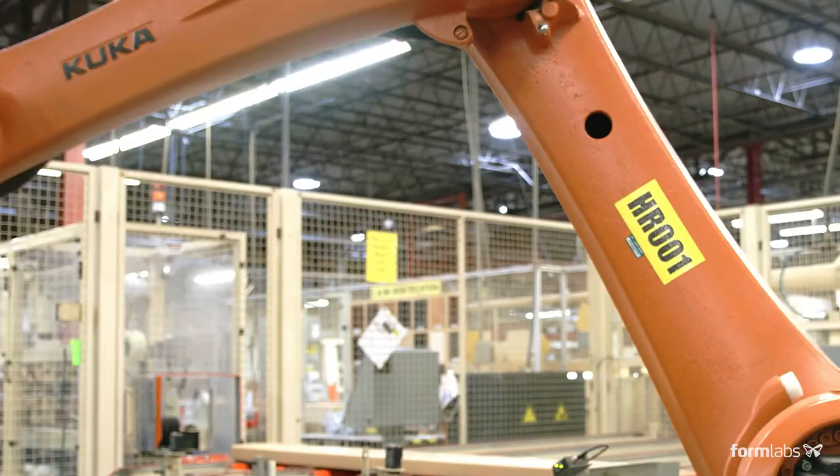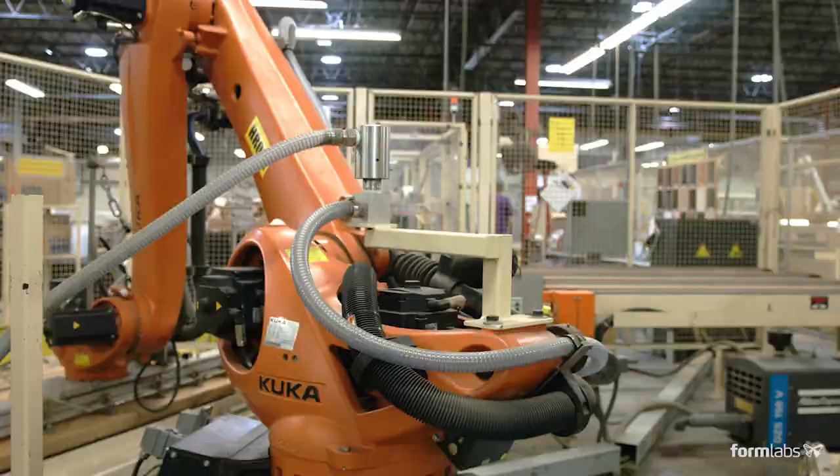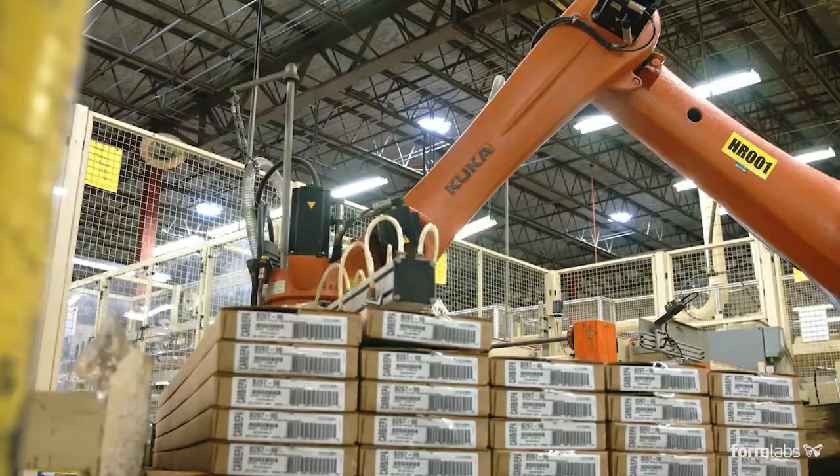We put our first robot in five years ago. Now you can see as you tour our facility where else we've added automation, and really 3D printing has taken that same kind of growth pattern.